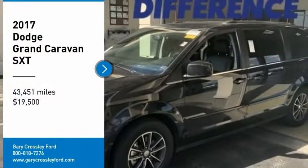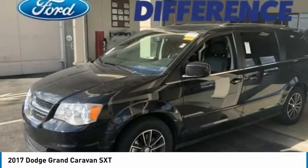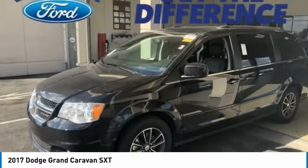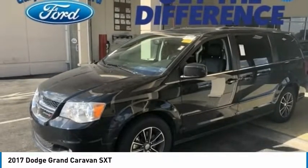Looking for the right vehicle? Check out the 2017 Grand Caravan. The Dodge Grand Caravan received the government's highest front and side crash rating of 5 stars.